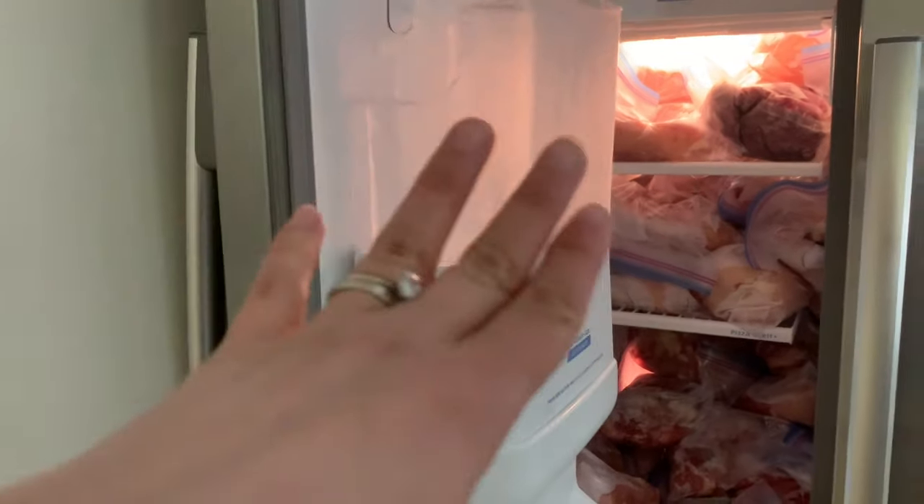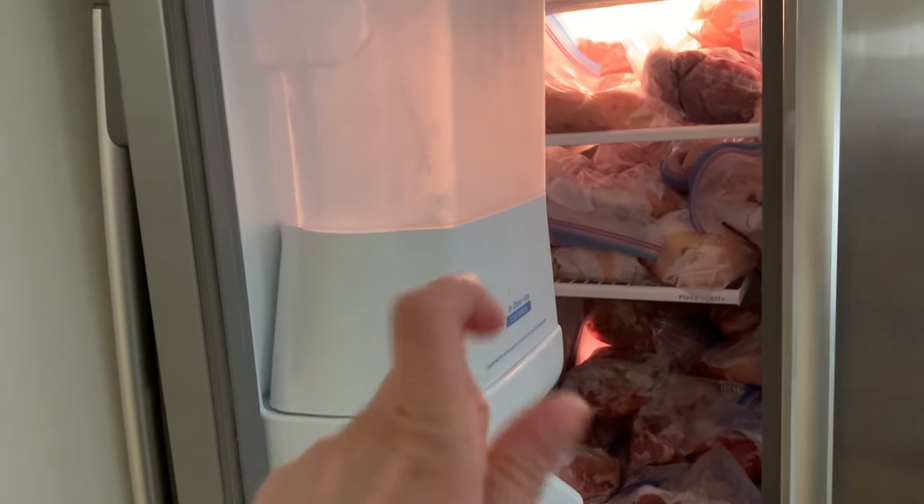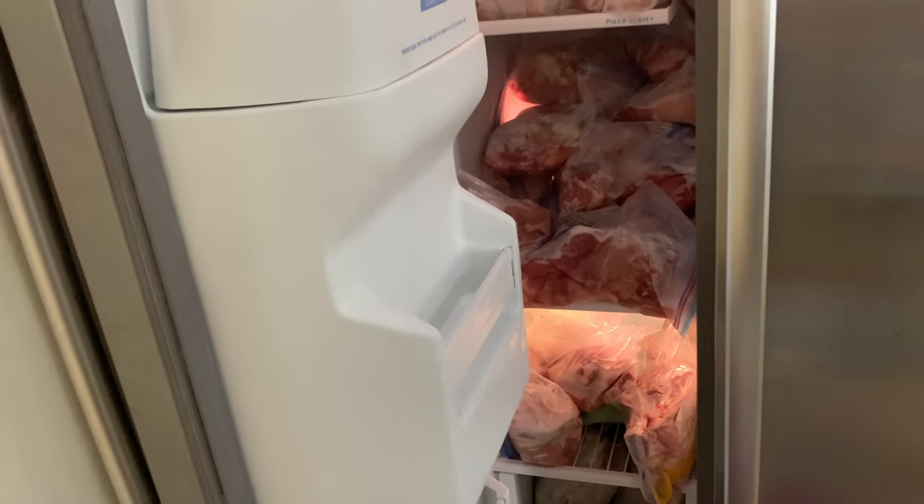We have breasts — this time we did boneless skinless breasts and boneless skinless thighs. And then a little bit from last time we have bone-on skin-on thighs and drumsticks that we are working through.